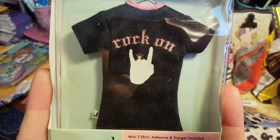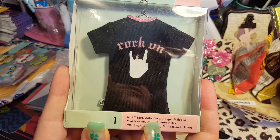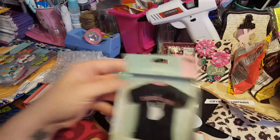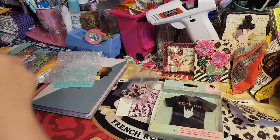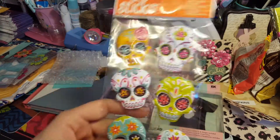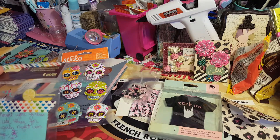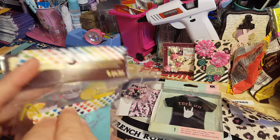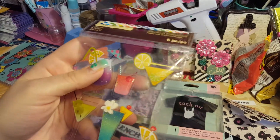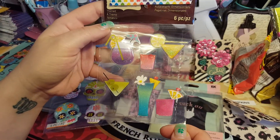I already know this one is mine and it is absolutely stinking cute. I don't know if I'll be able to use it — I'll probably hang it on the wall. It's got its own little hanger; it's a mini t-shirt with adhesive and hanger included. I am definitely gonna hoard that! And I already know these are Britney's — she is going to love these, she loves skulls. She put these in and said she thought we girls could use them for the girls' night in challenge, which is awesome because I'm actually getting it together right now. There are exactly six cups — I only need five but six is great.